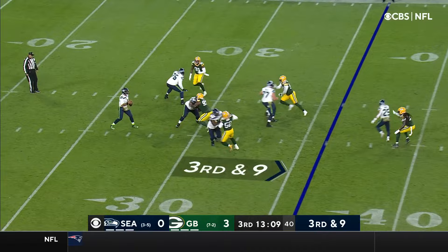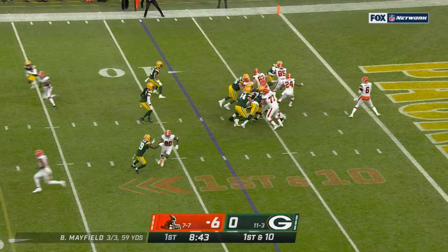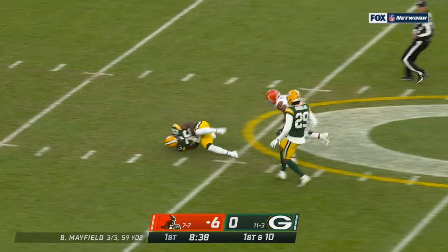Third and nine. All kinds of time. There's a man down there with a step, and it's broken up at the last moment. It was not a great call. Mayfield keeps, launches down the middle, and he is picked. Intercepted by Darnell Savage.